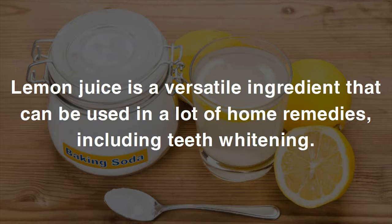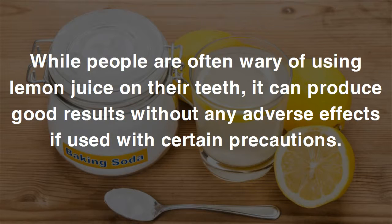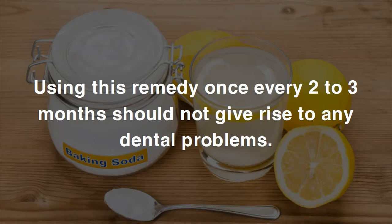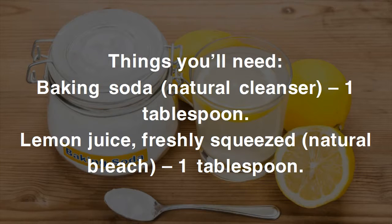Lemon juice is a versatile ingredient that can be used in many home remedies, including teeth whitening. While people are often wary of using lemon juice on their teeth, it can produce good results without adverse effects if used with certain precautions. The citric acid present in lemon juice makes it a good bleaching agent. This remedy produces significant results immediately, and using it once every two to three months should not give rise to any dental problems.